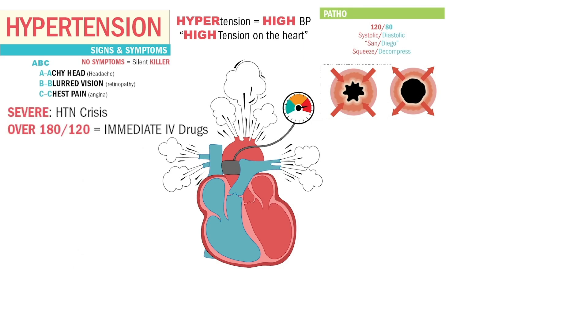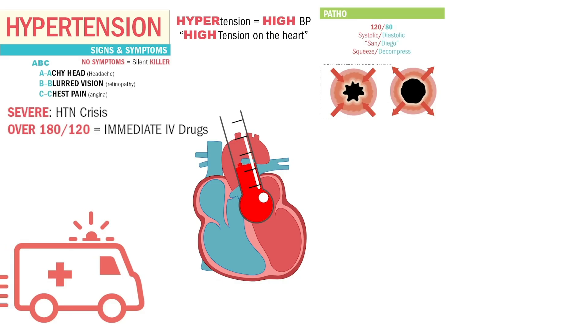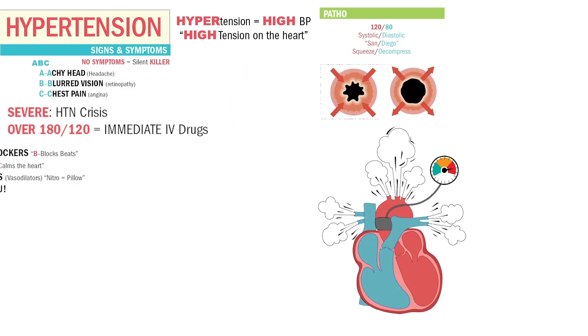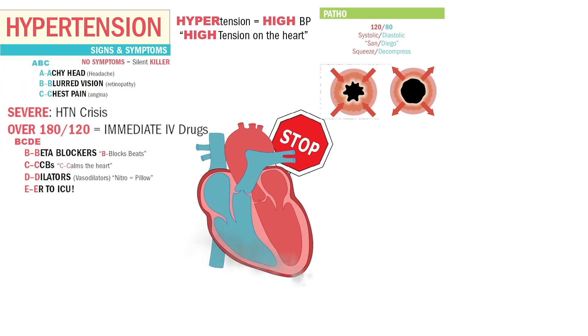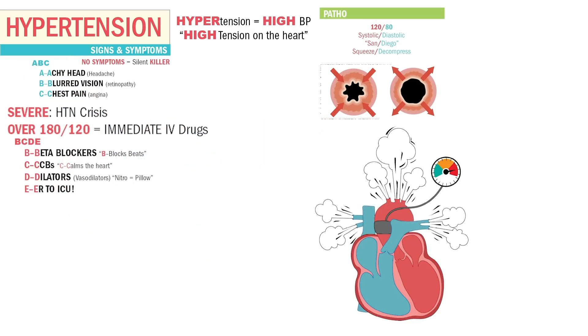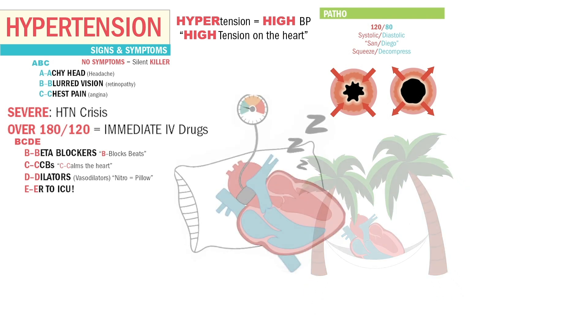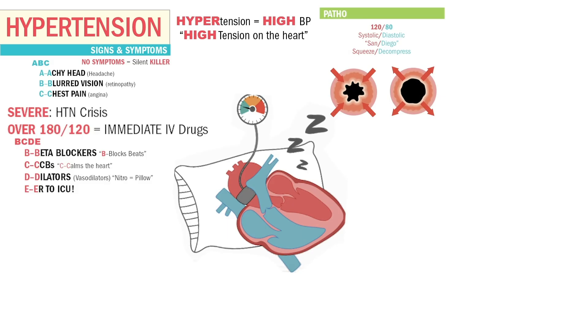Severe hypertension is called hypertension crisis — anything over 180 systolic and 120 diastolic. It's an emergency since it can destroy the four main vital organs: the brain, the heart, the lungs, and the kidneys. So we give IV drugs immediately. Remember B, C, D, and E: B for beta blockers — puts the brakes on the heart, slowing it down. C for calcium channel blockers — calcium calms the heart and controls blood pressure. D for dilators like vasodilators — nitro acts like a pillow for the heart, rest and relaxation. And E is for ER to ICU, since it's a crisis situation.